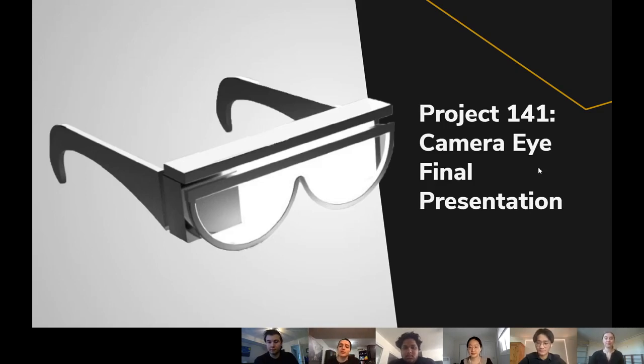Our project is number 141, entitled Camera Eye, and today we hope to give you a comprehensive look into our final design selection, as well as our testing procedure and results.